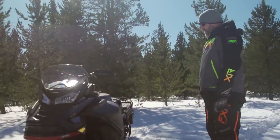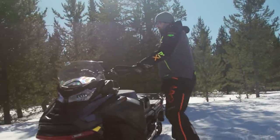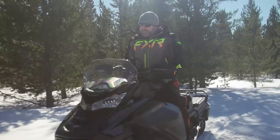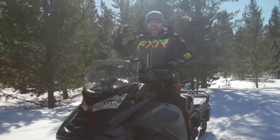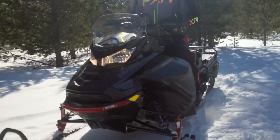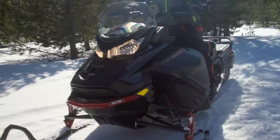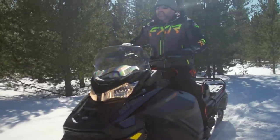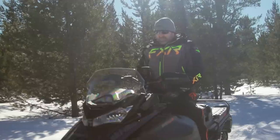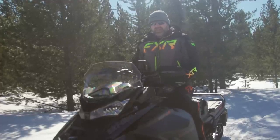Basically that's it — that's the Expedition Extreme. It's hard to even talk about this sled; it's just so unique and different. As I promised, we're going to fire it up so you can hear it. I want to get some turbo flutter because that's my favorite thing — I'd have that sound piped into my bedroom to sleep to. You gotta love that exhaust note too. Even at a standstill it just sounds so good. That sound alone is a reason to buy a turbo four-stroke.